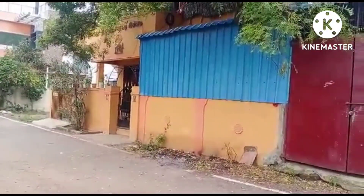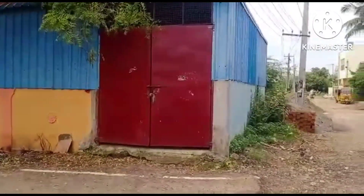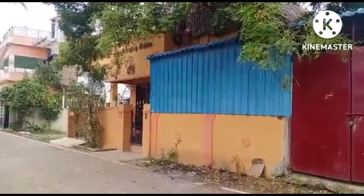It is a north-west corner, so it is a great advantage. We have demolished the shed and are going to sell it. The budget is about 80 lakhs.